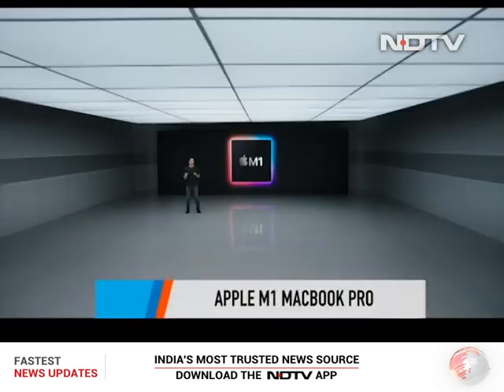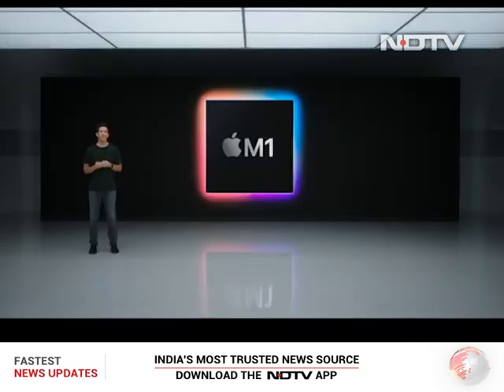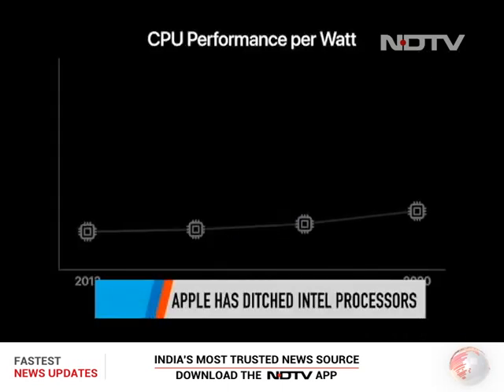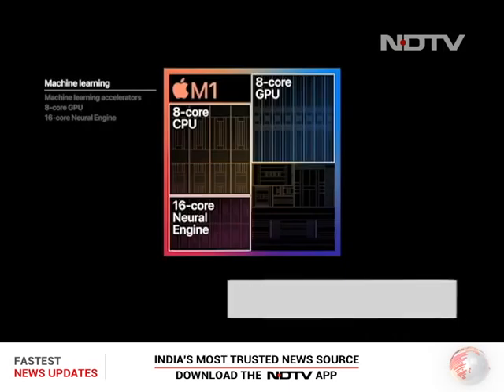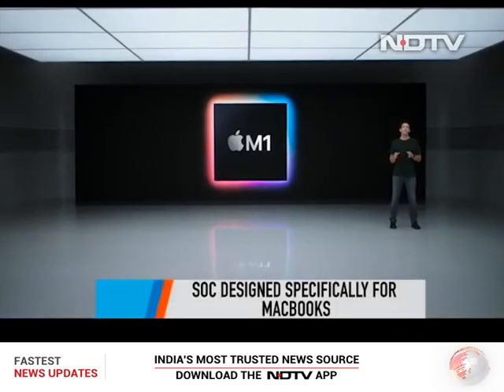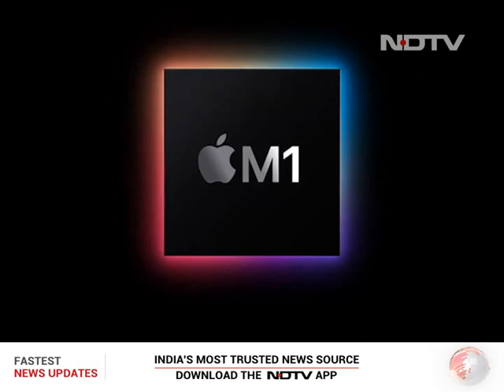This moment took more than a decade in the making. Apple finally announced this year that they are ditching Intel processors and developing their own silicon chips. The result is Apple's first SoC design specifically for MacBooks — the M1. The Cupertino giant has made some big claims with this chip, and it's time to test those today.